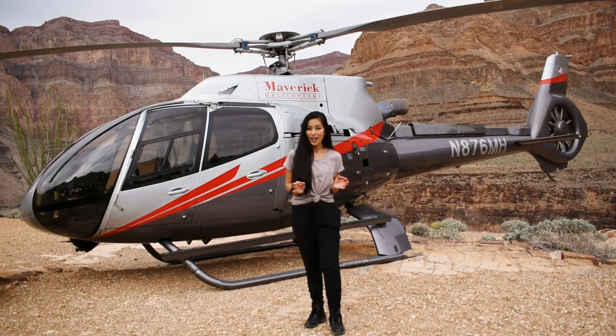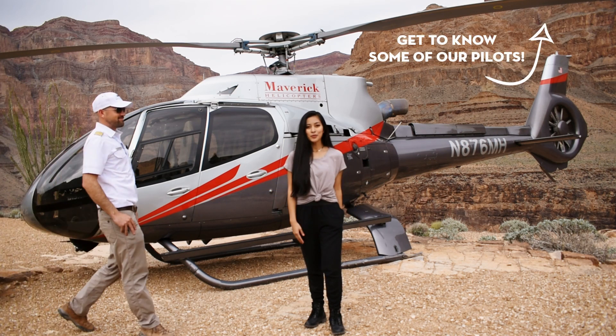One thing Maverick Helicopters prides itself in is the high standards and the high experience of our pilots.